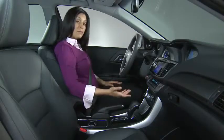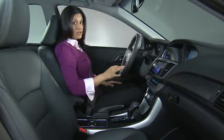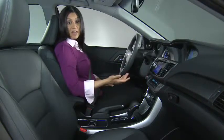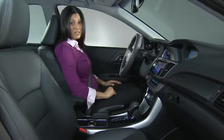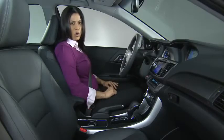NVH, or noise, vibration, and harshness, is one of those things that you tend not to notice until you drive a vehicle that cuts costs by not achieving tight panel fits or including the amount of insulation that it should. Drive some of Accord's competitors and your senses will tell you the difference — you'll hear a lot of wind noise, and hear and feel all kinds of road noise and bumps.